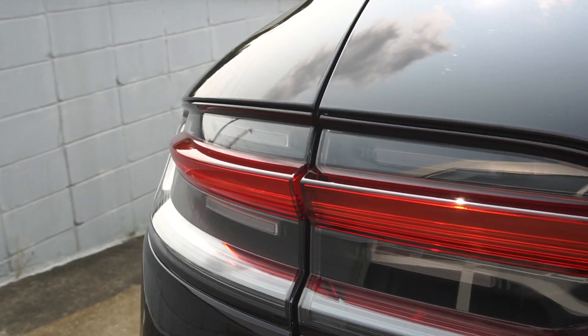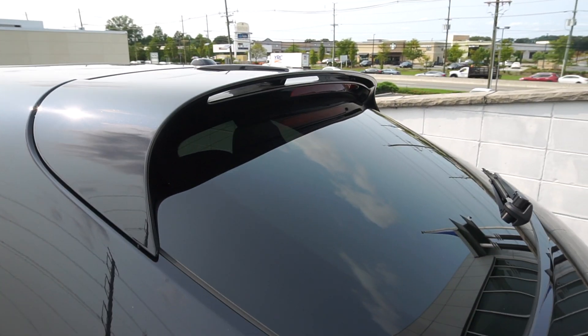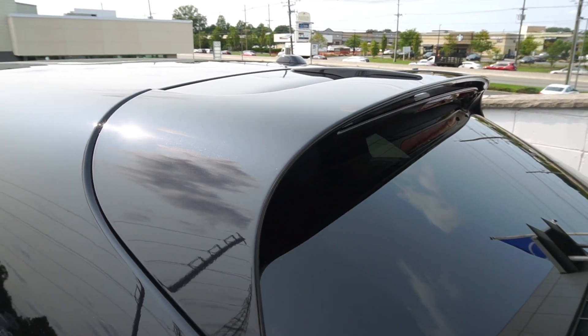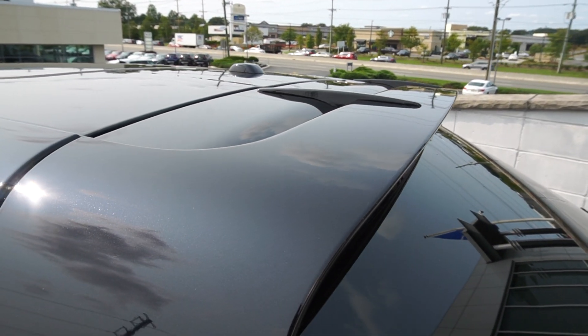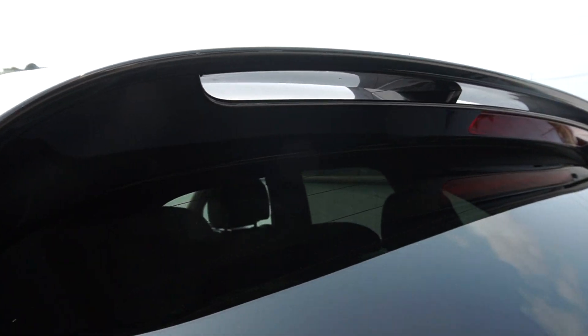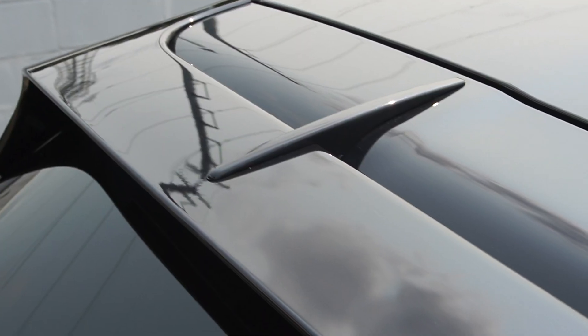This is the way the design is going. Up top you'll also notice that the spoiler — if you even want to call it a spoiler — got a little bit more aerodynamic. It now has sort of a little hole in the middle of it and on the sides.